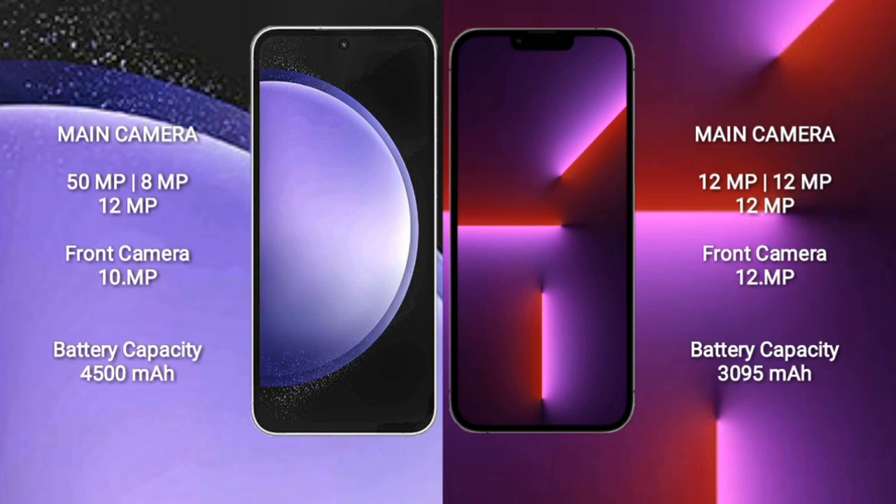Samsung Galaxy S23 FE has a triple camera setup: 50MP + 8MP + 12MP, with a 10MP front camera. iPhone 13 Pro has a triple camera setup: 12MP + 12MP + 12MP, with a 12MP front camera. Samsung Galaxy S23 FE has a 4500mAh battery with 25W fast charging support. iPhone 13 Pro has a 3095mAh battery with 30W fast charging support.